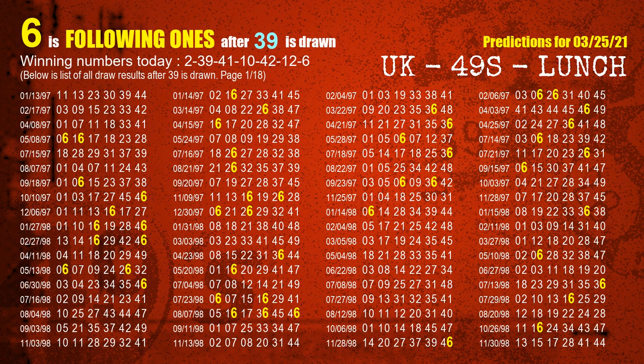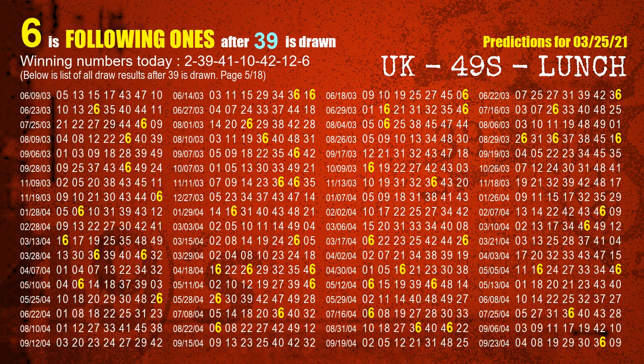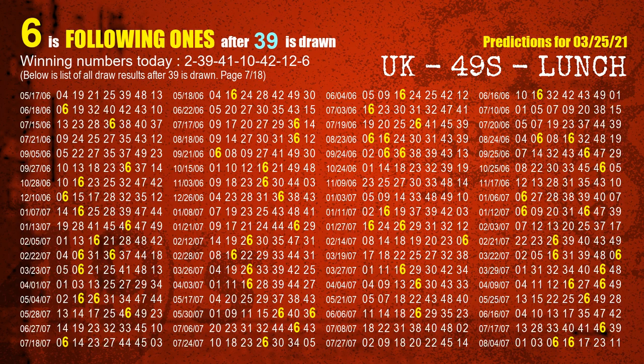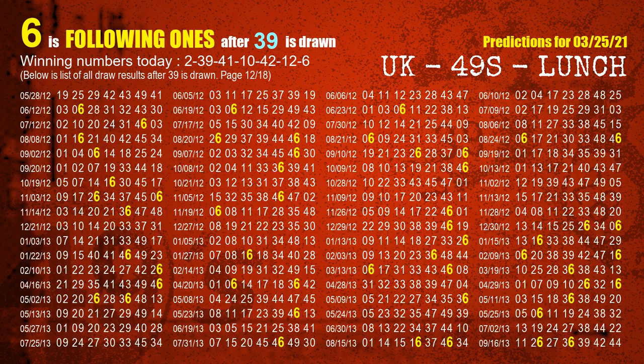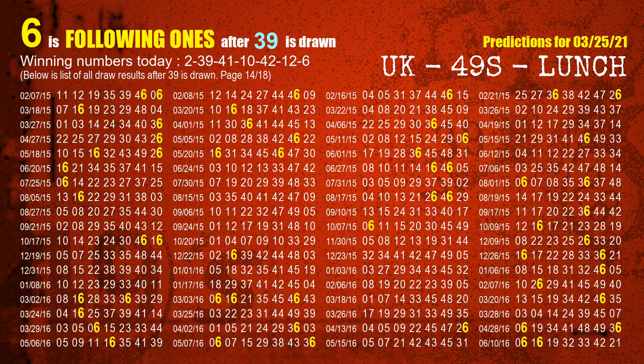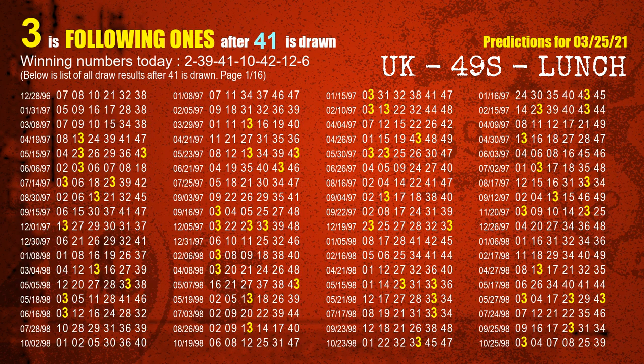The second winning number is 39. The most frequently following units digit is 6 when 39 is the winning number in last draw. The third winning number is 41. The most frequently following units digit is 3 when 41 is the winning number in last draw.